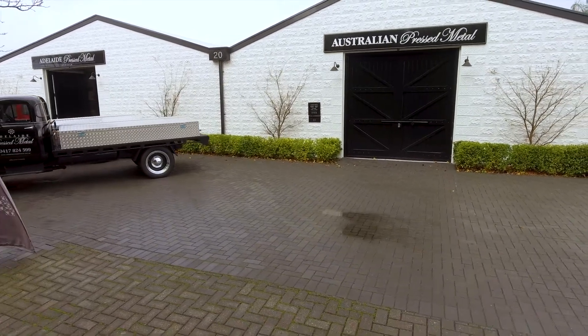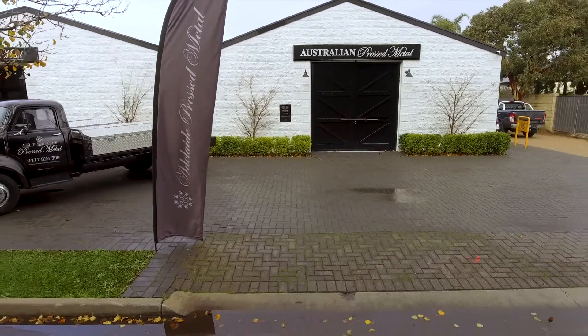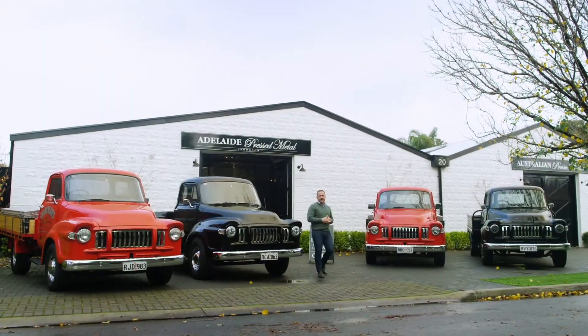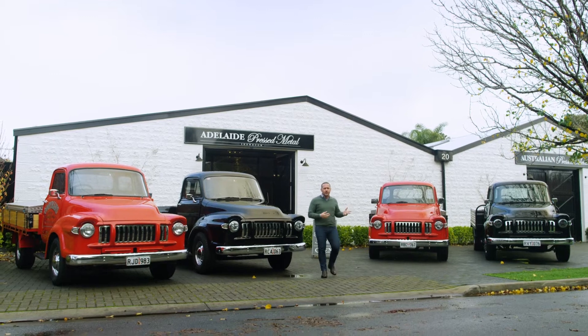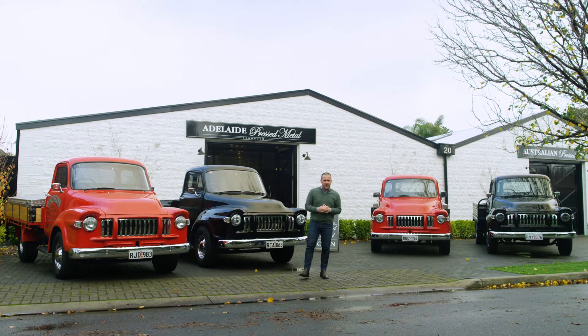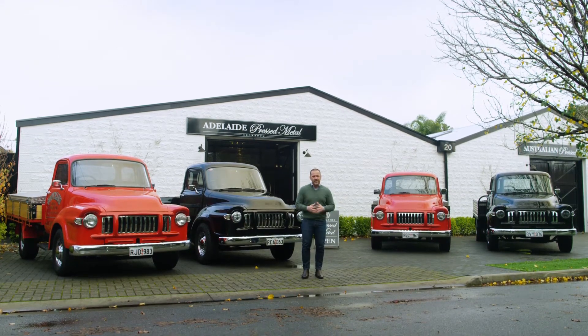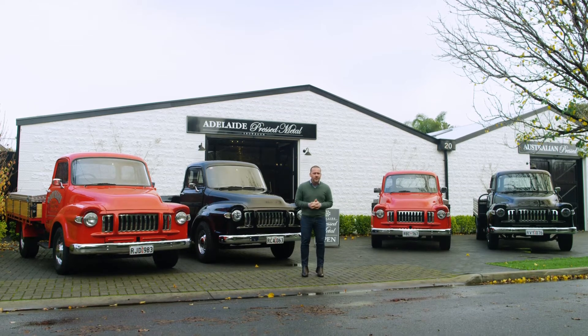There is so much to love about Australian Press Metal, not least of which is the fact that they are environmentally conscious — big on sustainability and doing their bit to be carbon neutral, treading lightly. Look at their showroom here at 25th Street, Brompton. It is a 1940s warehouse that has been completely renovated to give it a brand spanking new lease of life.